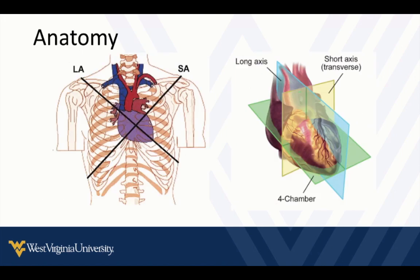Now let's talk about acquiring images and orientation — especially for those of us just getting started. You have to recognize that the heart lies in the chest on its own axis — not truly vertical, not truly horizontal. It has a long axis, a short axis, and its own coronal or four-chamber axis. Those are the basic three planes from which we slice the heart to get our echocardiographic images.